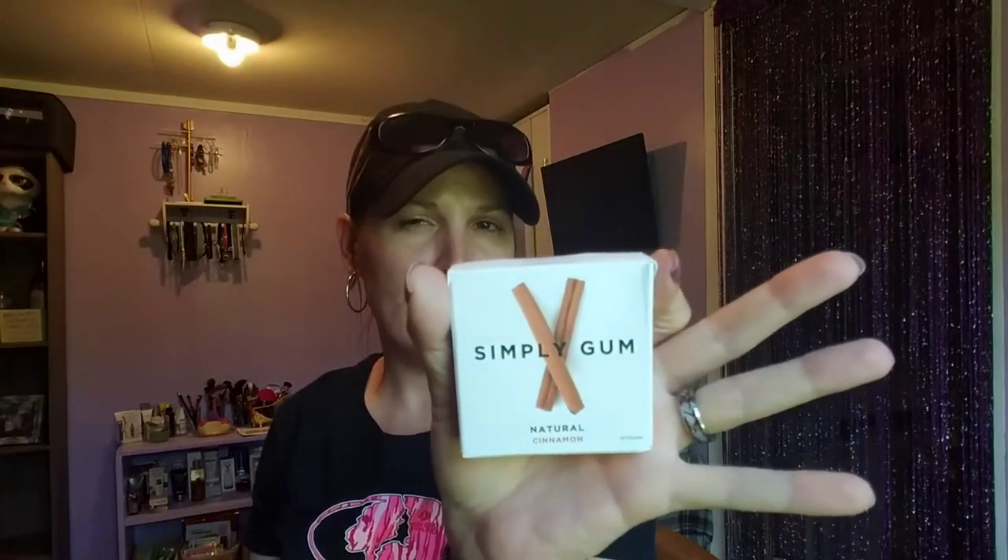We have Simply Gum natural cinnamon. I don't chew gum — it's actually bad for the enamel in your teeth. It'll eat the enamel right off and can cause cavities. I'm not big on it. I'll put some of that in a box.